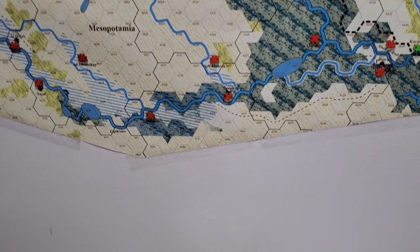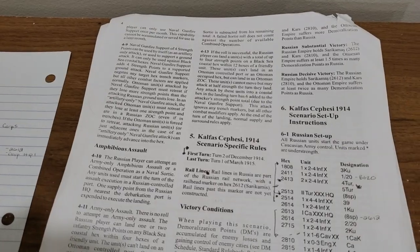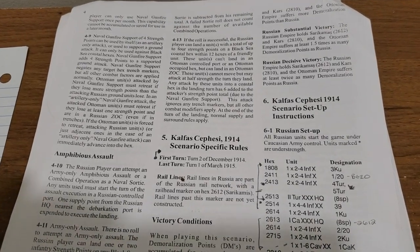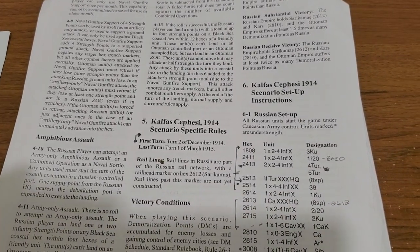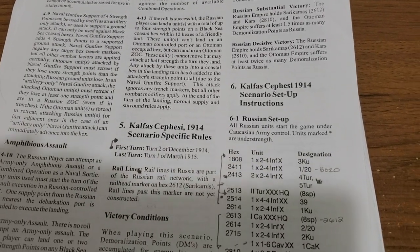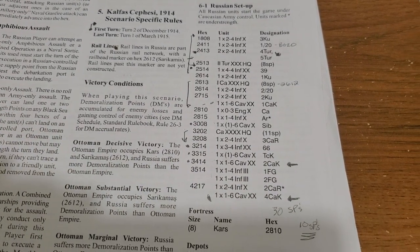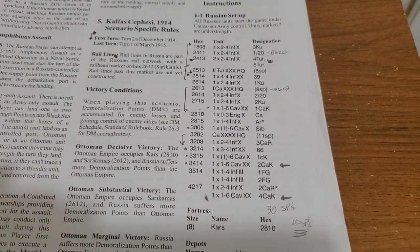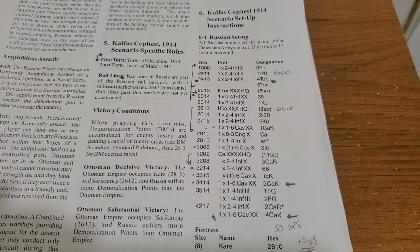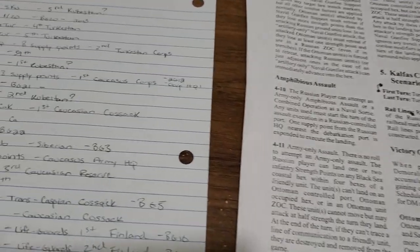I've been getting ready for January 1915, with the Ottomans and the Russians signing the non-aggression pact. I've been looking at the Russian setup for 1914 and figuring out how to strip this army bare — deciding who's going to remain on what the Ottomans are calling the Armenian front.